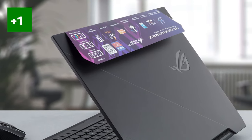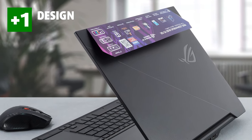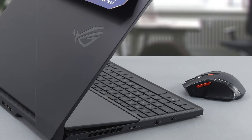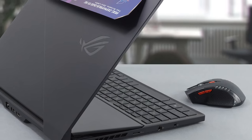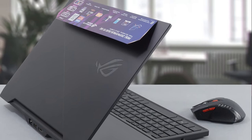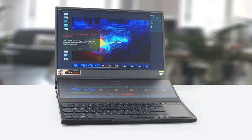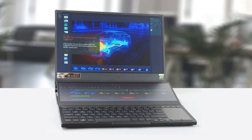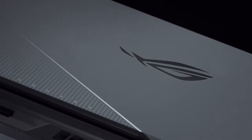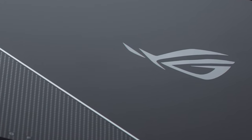With the ROG Zephyrus Duo 15 being a premium device and charging premium money, it's great that it comes with premium materials for its body, since many flagship gaming laptops still use plastic as a main material, which is inexcusable considering their price. Here you get a base and a lid completely made out of magnesium-aluminum alloy, which provides the necessary structural integrity and rigidity. The design itself is very subdued, with sensible body lines. Branding-wise, you get an off-centered ROG logo on the lid, plus the familiar diagonal dotted pattern.